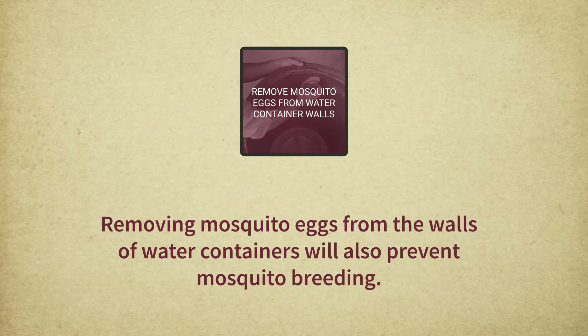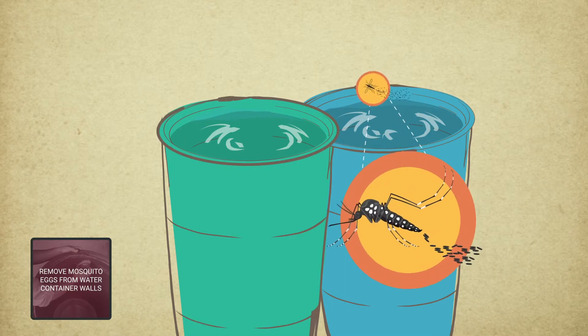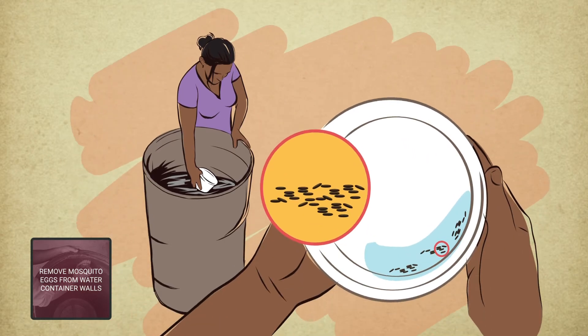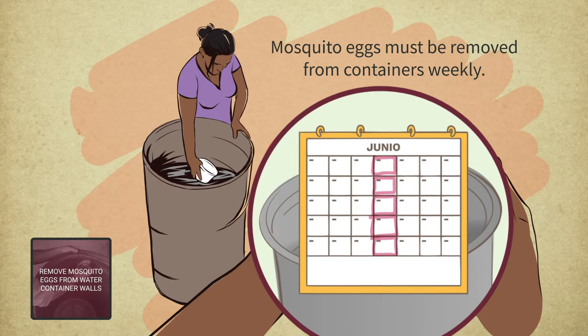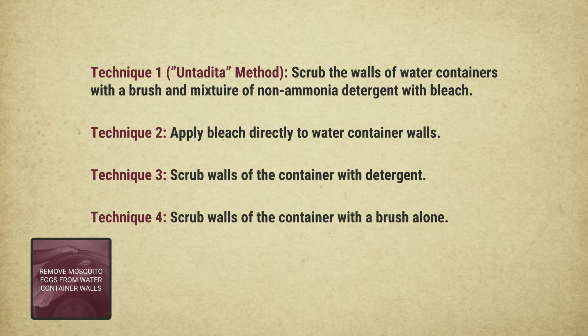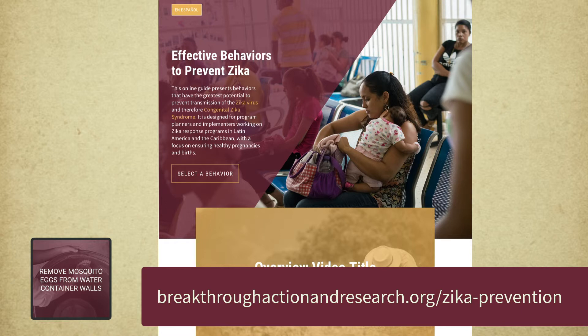Removing mosquito eggs from the walls of water containers will also prevent mosquito breeding. Zika-carrying mosquitoes lay their eggs on the interior walls of water containers, just above the water line. These eggs can be difficult to see. Simply cleaning the container is not enough — the eggs must be removed from the containers weekly. There are four effective techniques for removing mosquito eggs from the walls of containers. To see step-by-step instructions for each technique, visit breakthroughactionandresearch.org/Zika-prevention.